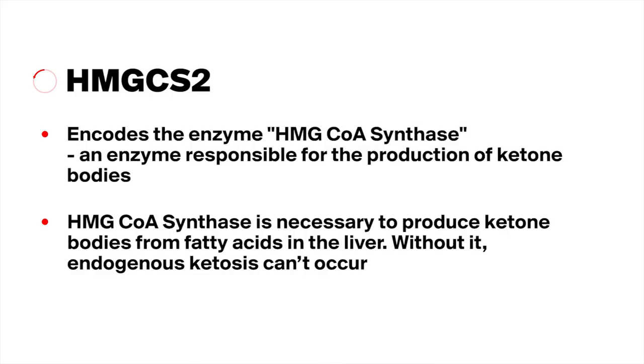Without HMG-CoA synthase, endogenous ketosis can't occur. Keep this gene, HMG-CS2, in mind throughout this analysis. Essentially, with these three interventions — the ketogenic diet, exogenous ketones on a standard diet, and glucose with the standard diet — the protocol was set up to control for endogenous ketone production through HMG-CS2. This helps confirm the mechanism of action as well as the role of ketone bodies themselves.